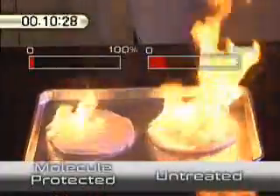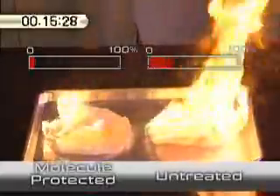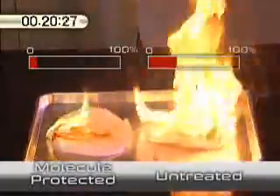As the two pieces of Nomex fabric burn, notice how the molecule protected fabric experiences a faster, lighter burn. The untreated fabric is burning all the way through.